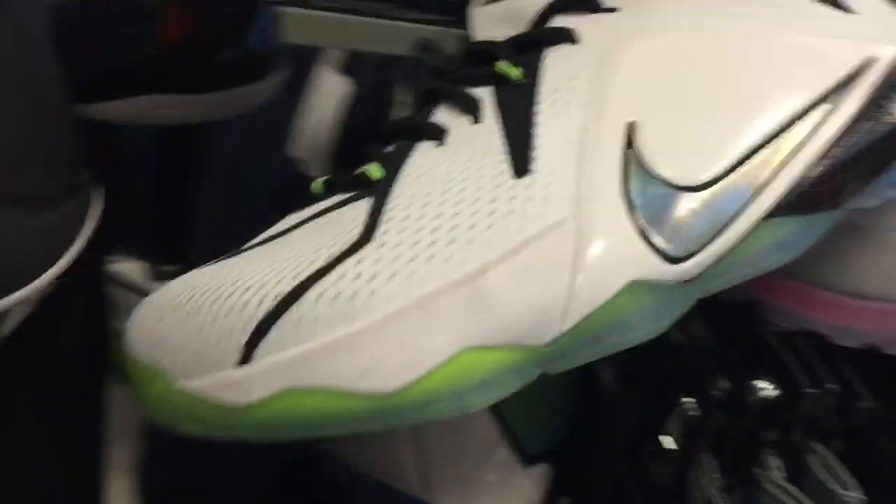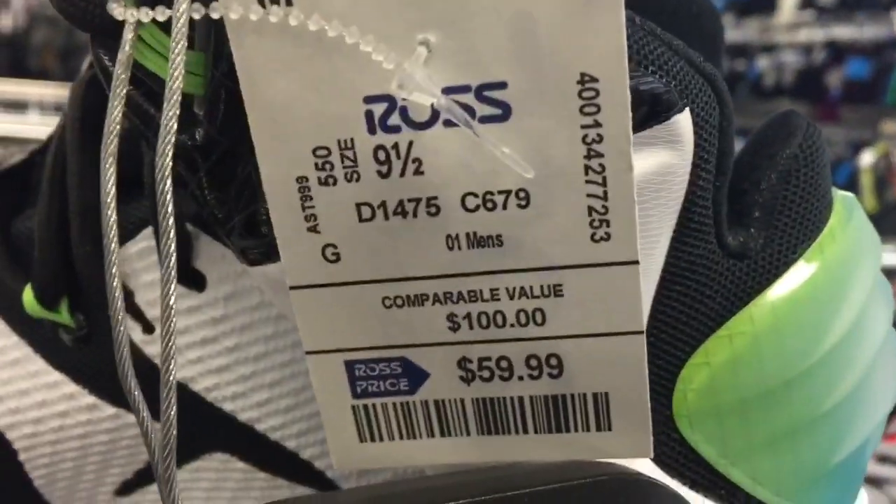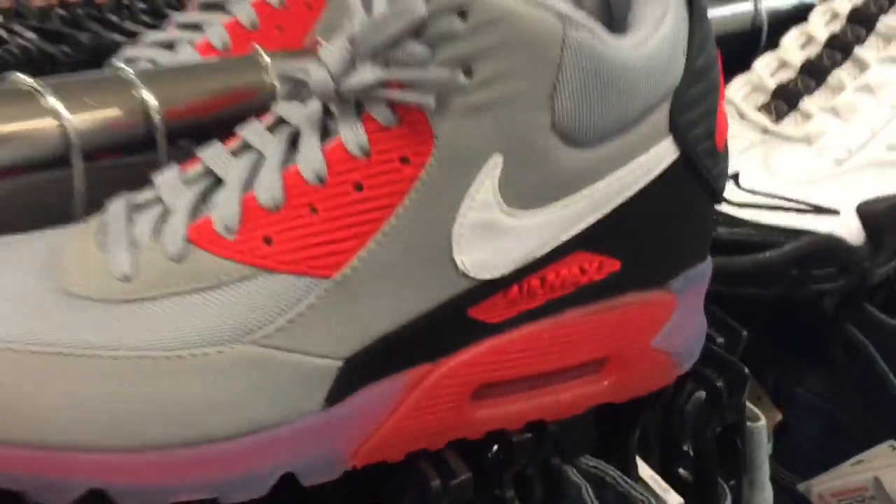Now this is probably the pick up of the whole day — LeBron 12 All Stars. A little bit dirty there, you can see, but that should be an easy clean. I mean, they are brand new. Size 9.5 — of course they're not going to fit me but I'm going to sell them anyway. Really crazy to see these here at Ross.